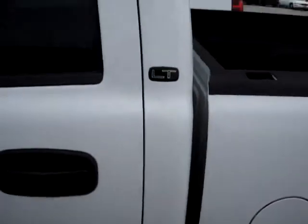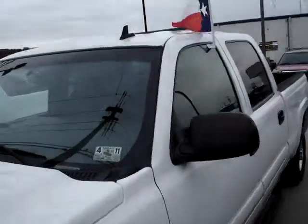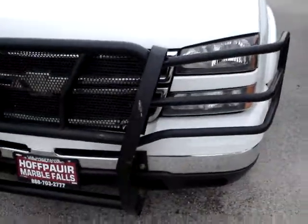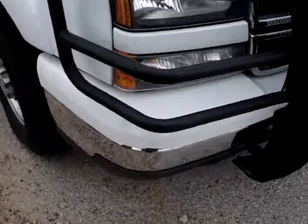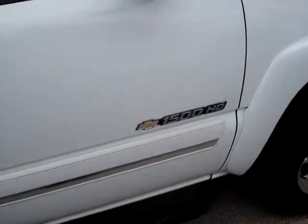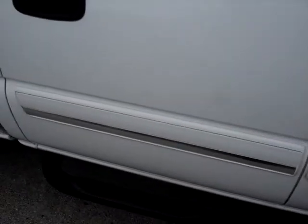This is normal wear and tear on the truck — nothing more than a little surface scratches. It's about 30 degrees out here, with wind chill about 15, and the wind is blowing about 20 miles an hour. No real density. Pretty clean truck, well kept.